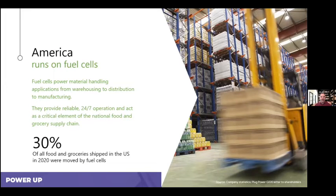Here's a fascinating statistic: 30% of all food and groceries shipped in the U.S. in 2020 were moved by fuel cells. You'll see this at companies like Amazon, Kroger, Wegmans, and Sysco, as well as cold storage facilities like Freeze Pack. These companies recognize that you can move more groceries, more pallets, more picks per hour with fuel cells than with traditional batteries — meaning they can move more with the same equipment, or the same amount with fewer pieces of equipment.